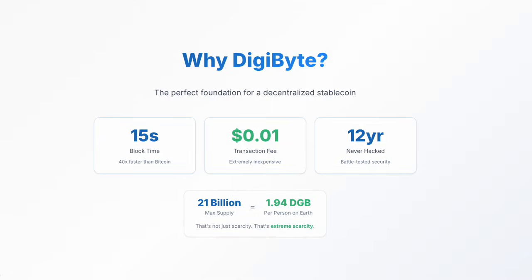With only 21 billion DGB total supply, that's just 1.94 DGB per person on Earth. That's not just scarcity — that's extreme scarcity. As more and more DGB are locked up as a global reserve asset, increasing their value, more Digidollars can be minted.